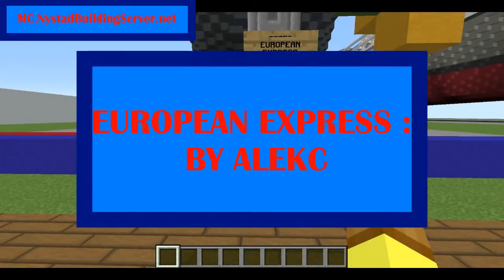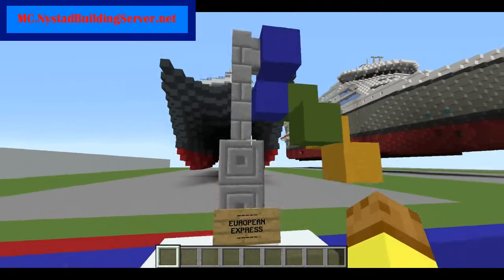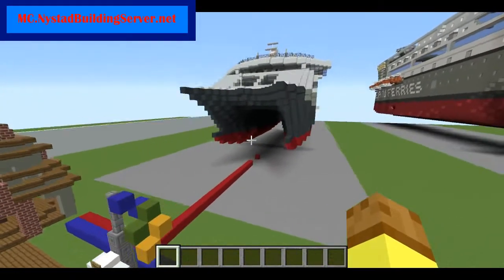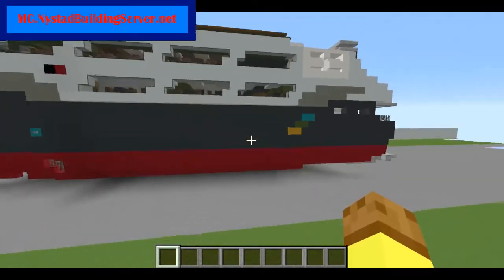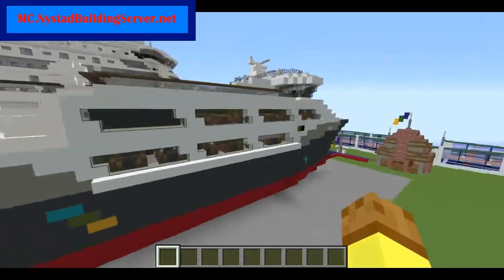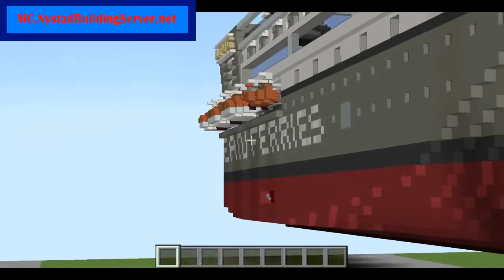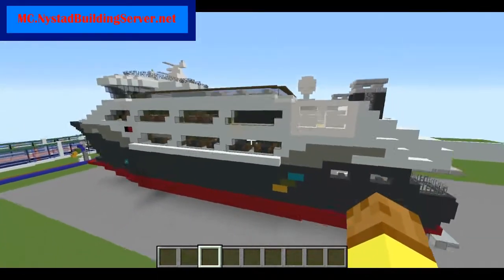Hello guys, it's Liplex back with a tour video for a ship called European Express. This ship is built by Alexi, and he built this amazing small catamaran. She is amazing — I love how detailed she is. The shape of her is just perfect; she looks extremely modern. She's quite small but a good size, so we can actually go in.